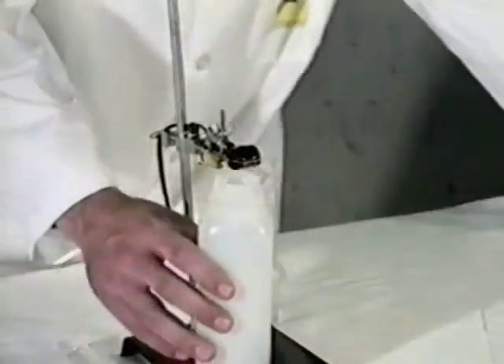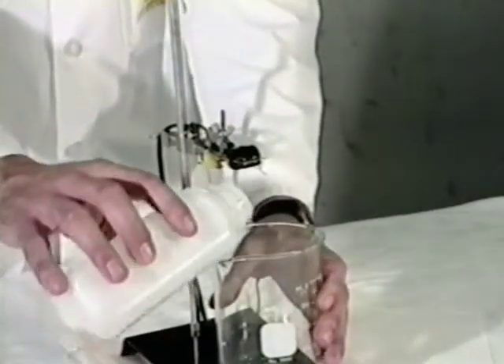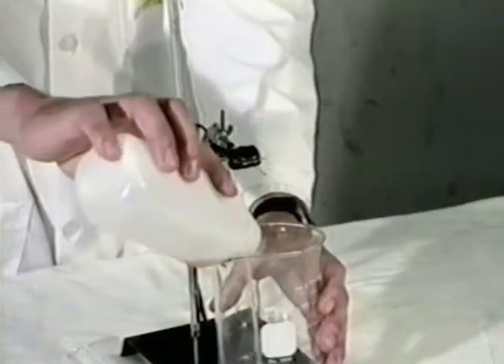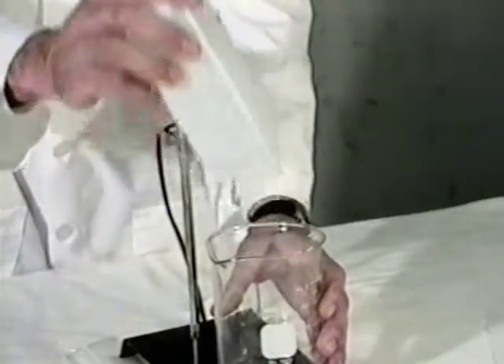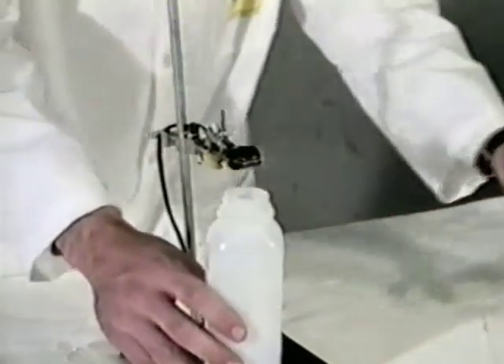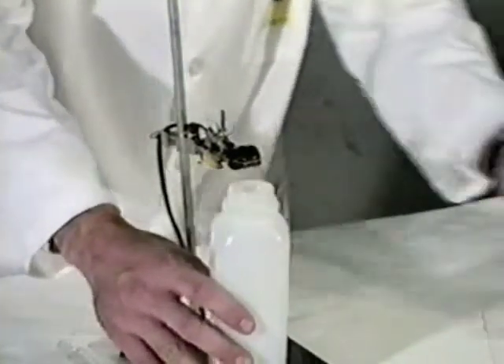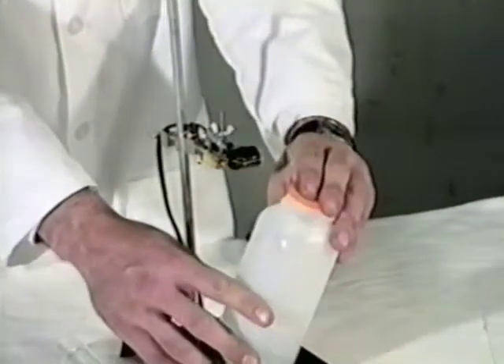Then I will put an igniter cap on the container and will take it over to a safer place in the shop to explode it. We will now watch this container explode.